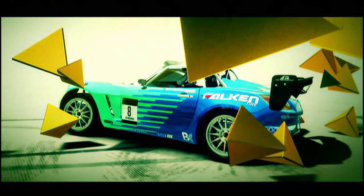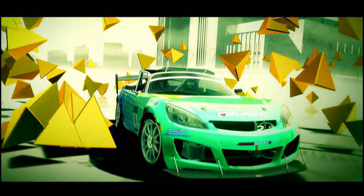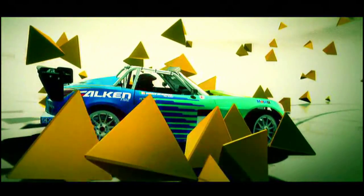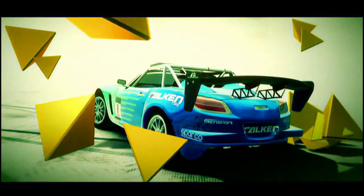The Saturn Sky features in the Formula Drift Championship and has been designed to be as maneuverable as possible. With over 800 brake horsepower on tap and a drift chassis, this is one of the fastest cars in the Gymkhana class.